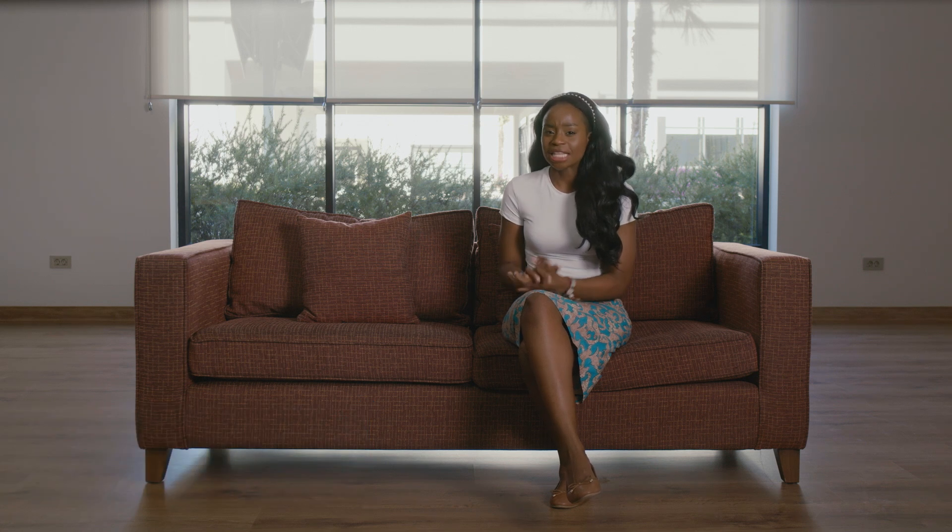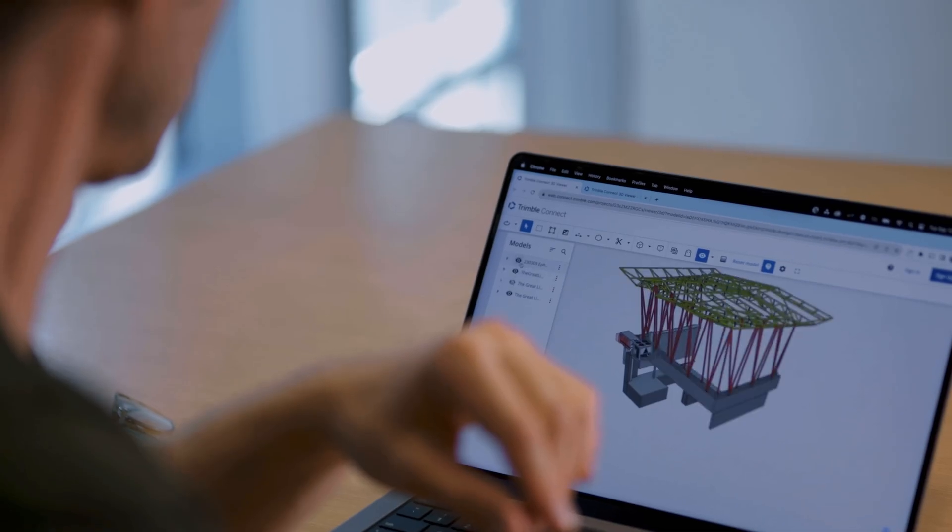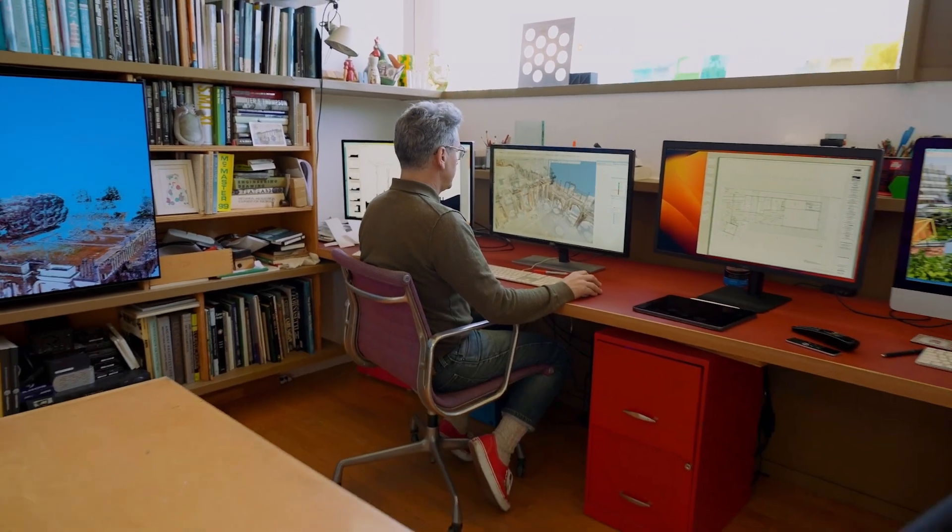Since we last met our engineers, Oystein and his team have been busy finalizing the structural design and MEP of our shared BIM model. The majority of our detailing has also been completed. Still operating from different corners of the world without ever visiting the site — will this prove a step too far for the project team?